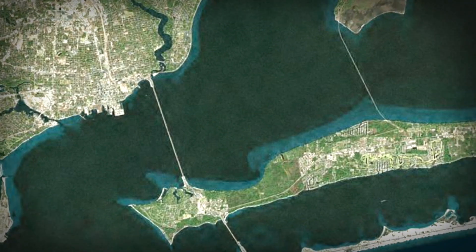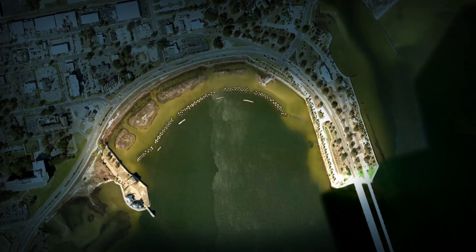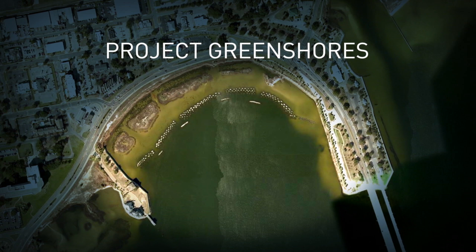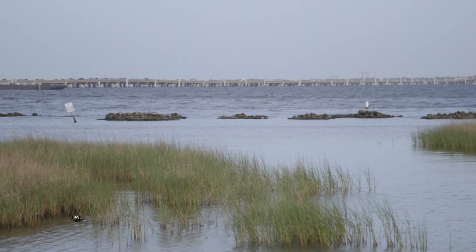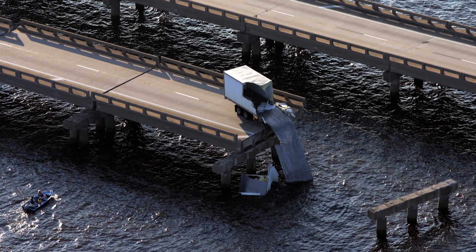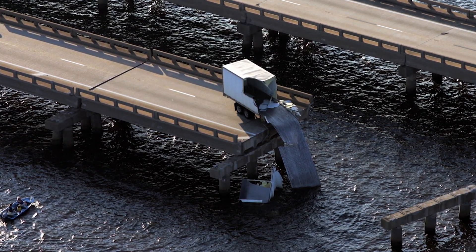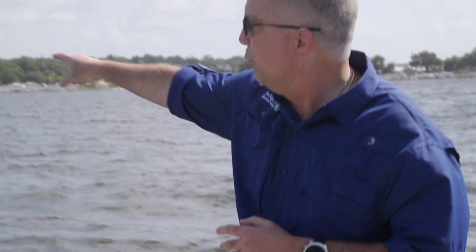Darrell Boudreau is the watershed coordinator for the Nature Conservancy. He showed us a 30-acre living shoreline project in downtown Pensacola called Project Greenshores. The first part was completed in 2003, one year before Hurricane Ivan — a Category 3 direct hit — hammered the region. It washed away the road on I-10 further up the bay, but the road behind Project Greenshores was really not damaged.